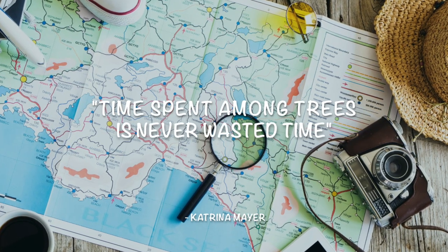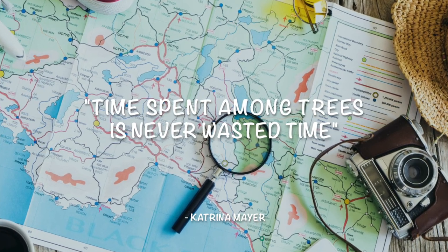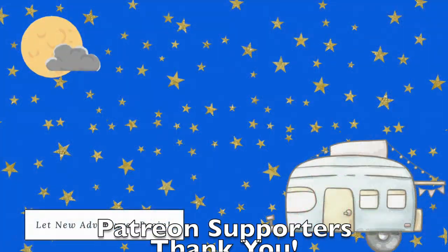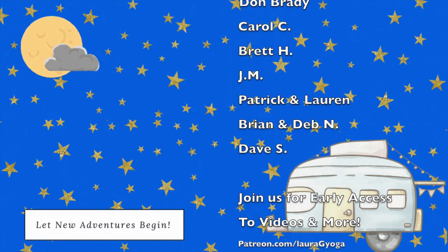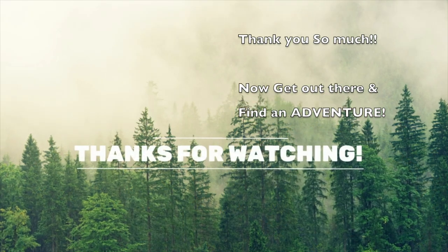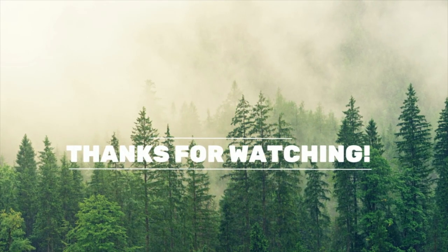That's a little bit of foreshadowing of what's to come for our stay at Suwannee River State Park. Make sure you're subscribed so you can come along with us as we let new adventures begin. And thank you so much to our Patreon members for your support in making these videos happen.